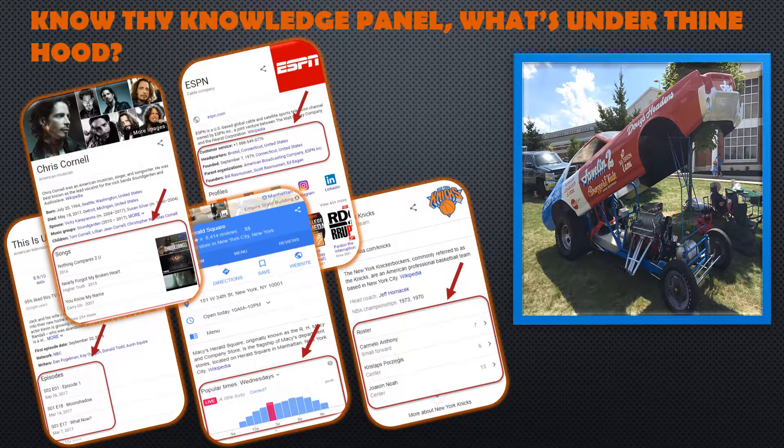What's in a Knowledge Panel? What's not? There's more variety here than in my mom's magazine collection: corporate info, movie showtimes, scene rosters, song release dates, reviews, critic lists, menus, TV schedules, popular shopping times, prices, availability, store products, and hotel amenities.